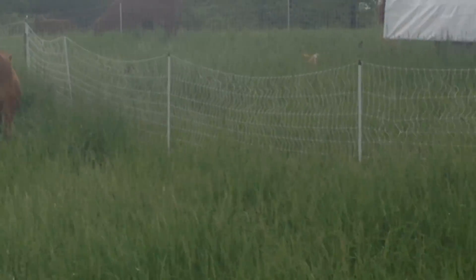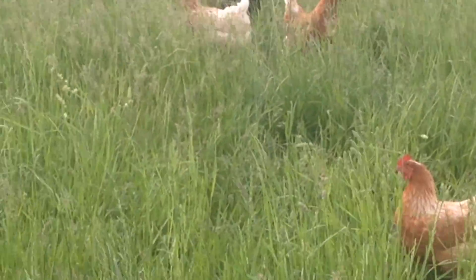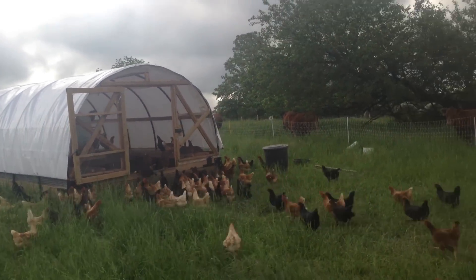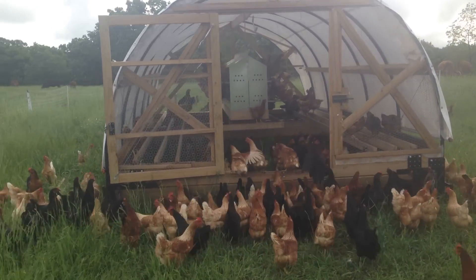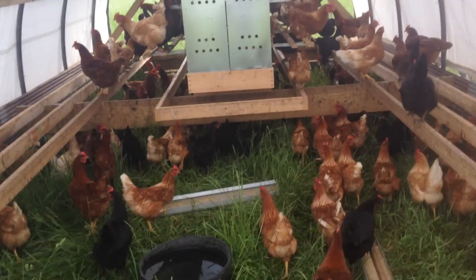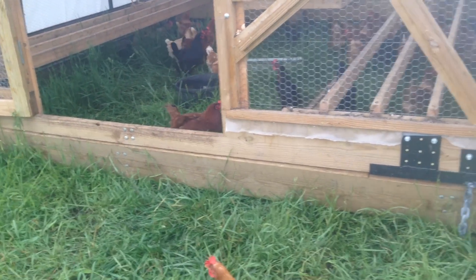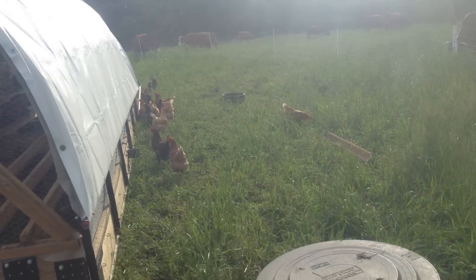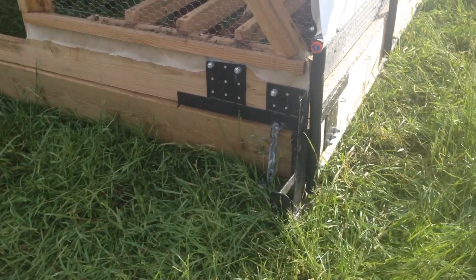You can hear the chorus of chickens behind me — what a racket! This is Bobby and Alex's setup. You can see the laying house with the nest boxes — there are 40 nest boxes in there, 40 in each one. There's a roost inside, it closes up at night. The whole thing is pulled with a four-wheeler and has electric netting around it. About 6,000 volts in that netting — no predators can get in. It has skids on it.